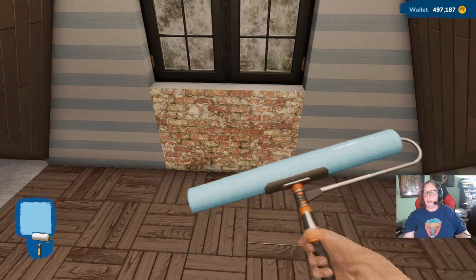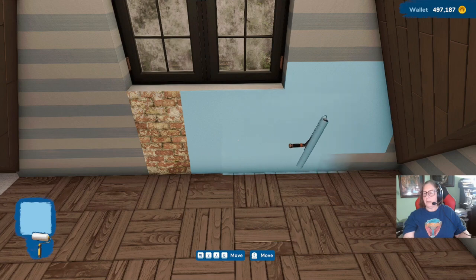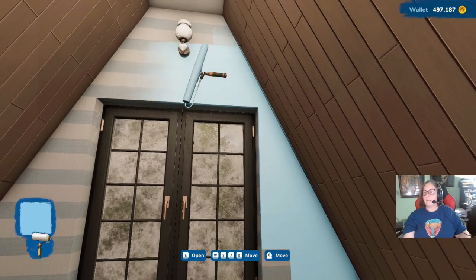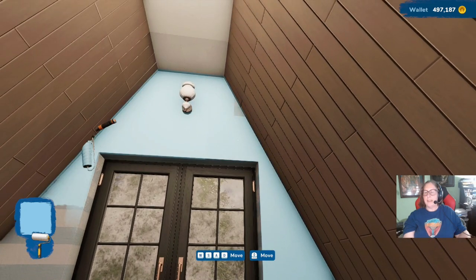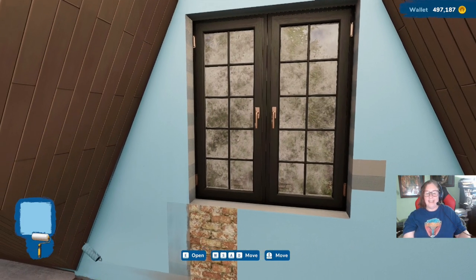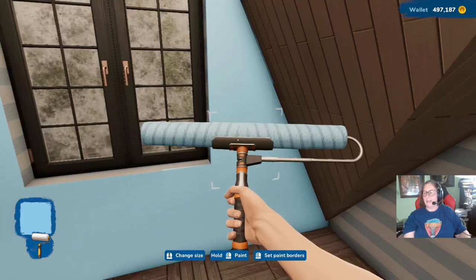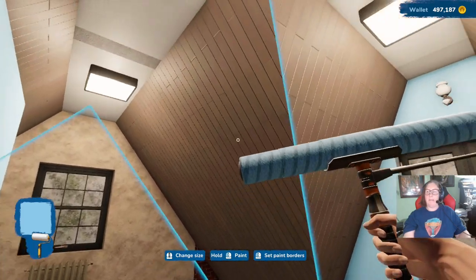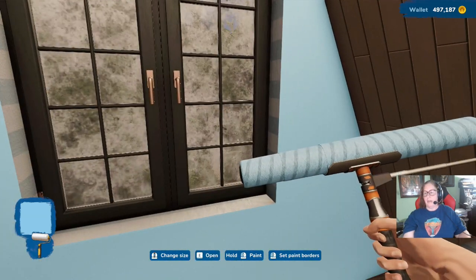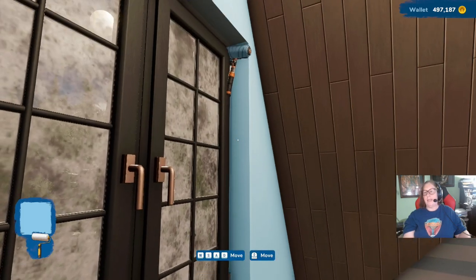We can paint this section blue. So weird how this paint... how you have to go up into the side to get these sections. I'm not going to paint the beams — I'm going to leave that brown — because that's going to affect the roof. Got one thing on my mind: that dang roof.